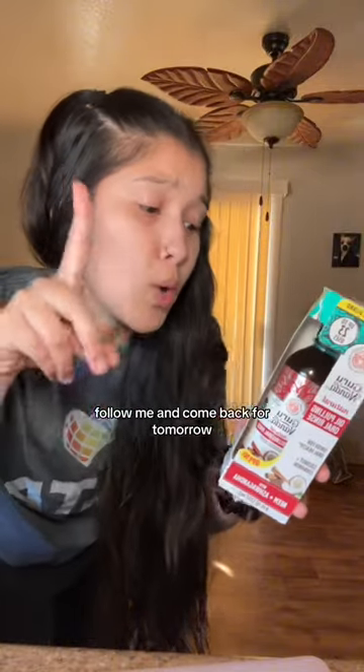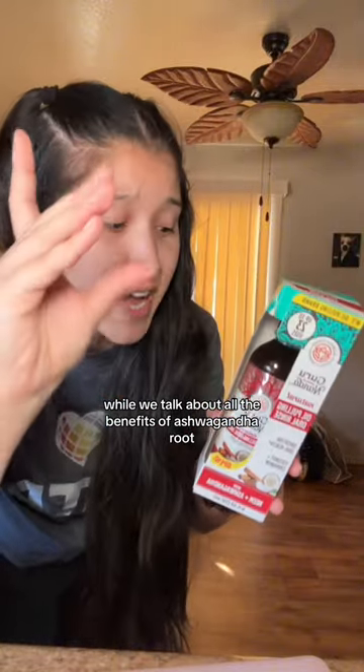Save this, follow me, and come back tomorrow when we talk about all the benefits of ashwagandha root.